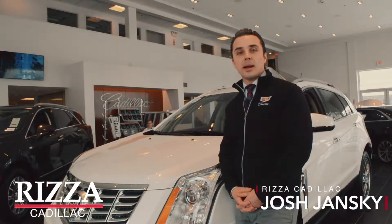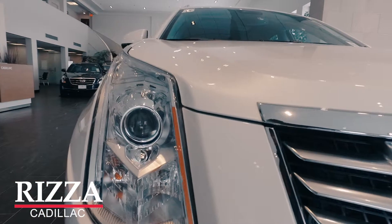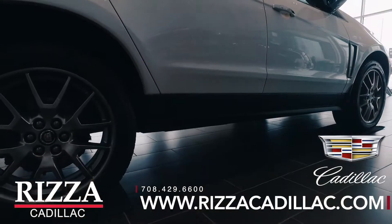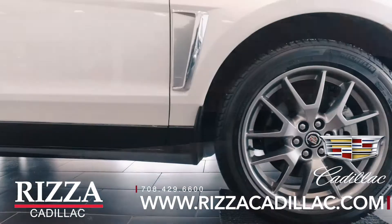Welcome to RZA Cadillac of Tinley Park. My name is Josh Jansky, and I'm here in the showroom with the 2015 Cadillac SRX. This is a Platinum Ice Tri-Coat exterior with a shale and brownstone interior. We have a premium collection all-wheel drive powered by a 3.6 V6 engine.